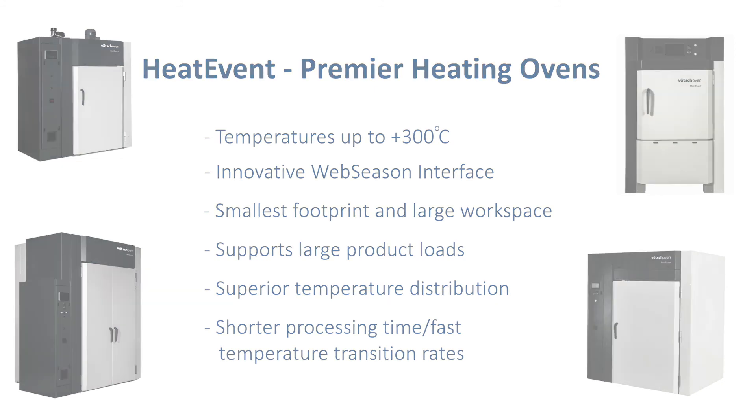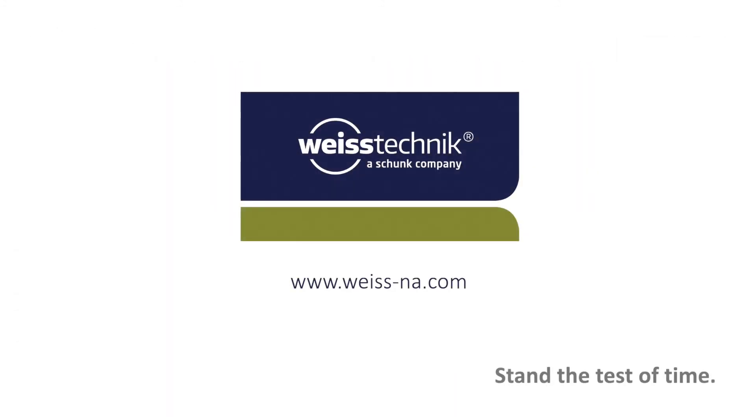Heat for your products, competence for your process.